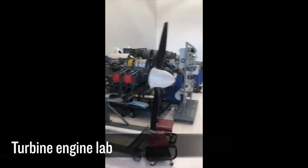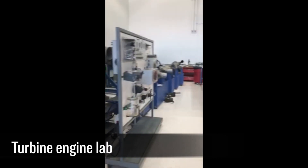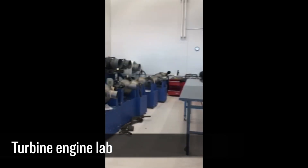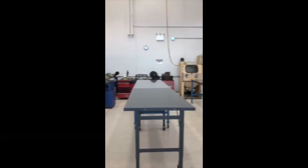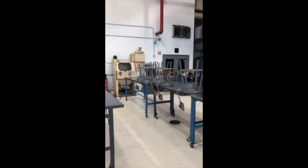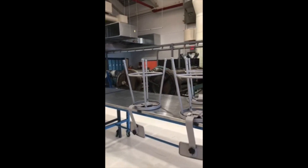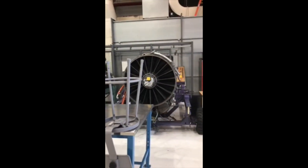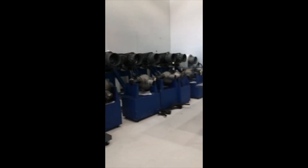Good afternoon. We are currently on the main campus in the hangar area, walking into PP61, which is the Turbine Engine Maintenance class. Here students take the engines apart, perform the various inspections, measurements, and adjustments, and reinstall all components per the maintenance manuals, learning about parts on all different types of turbine engines.